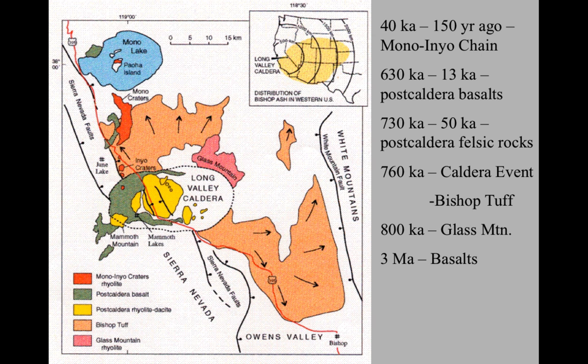Around 3 million years ago we're seeing these basalts — mostly called the basalts of Ball Point — and Ball Point is this region right here, and also down in the Owens River Gorge. But then we begin the Long Valley phase here.